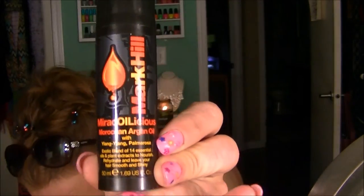Well, I was at CVS and I saw this product right here — it is the Mark Hill Miracoilicious Moroccan Argan Oil with ylang ylang, palmarosa, and an exotic blend of 14 essential oils and plant extracts. This has got everything in it that I would put in my own blend out of my secret mad scientist box. I had to grab it. It was only $11.99 regularly, and with my discount and coupon I think I got it for about seven or eight bucks.